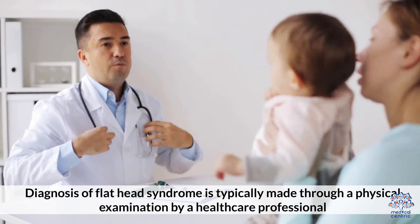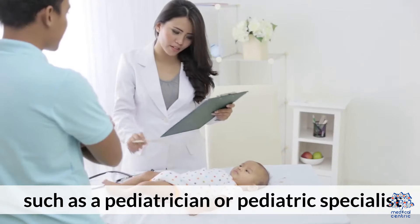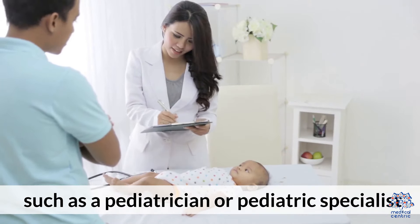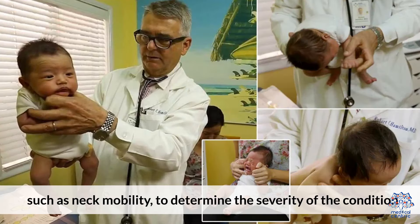Diagnosis of flathead syndrome is typically made through a physical examination by a healthcare professional, such as a pediatrician or pediatric specialist. They will assess the baby's head shape and evaluate any associated factors, such as neck mobility, to determine the severity of the condition.